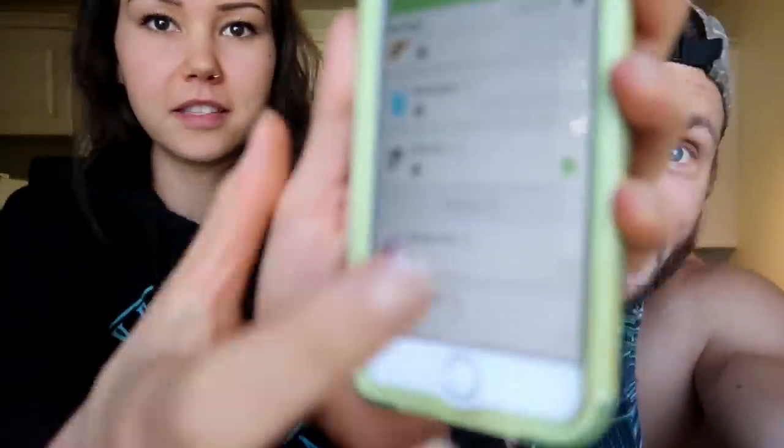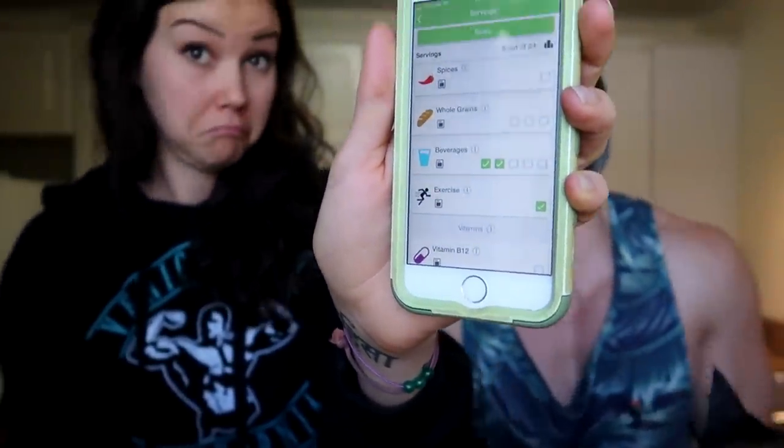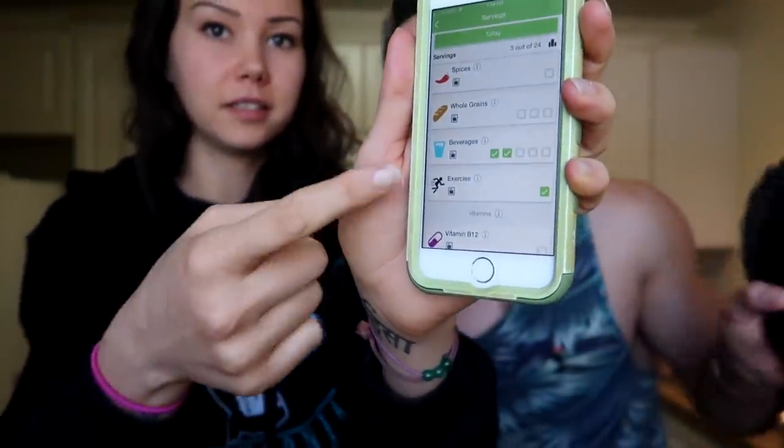We've already exercised today, so we'll check that off. We've had a couple glasses of water already today. We're doing this as if it's just Derek, but Crystal is here too because they pretty much eat like this every day. They always incorporate these foods into their diet but it's going to be fun to track them. Derek has probably had about two liters of water already, including during his workout, so they'll check off two servings.